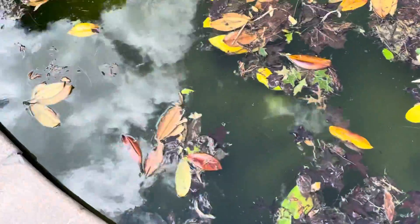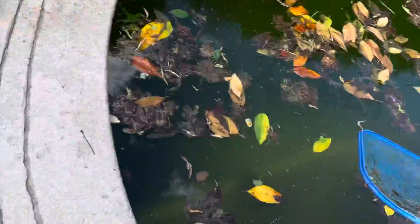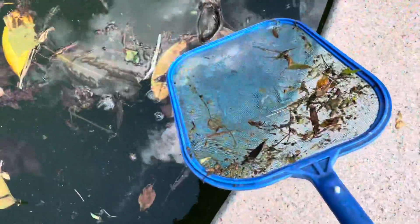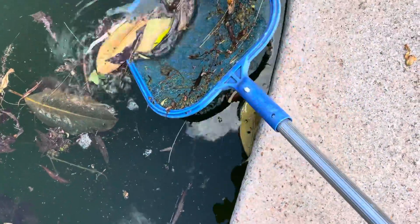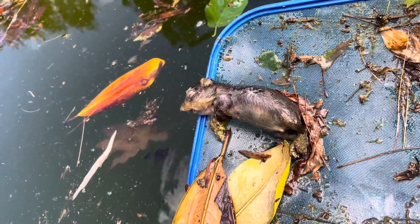There's a bunch of leaves and stuff, and I saw a dead animal in there. Is YouTube gonna take this down? It's like a rat or something — I was just cleaning up the leaves and I found this guy. No idea what it is.